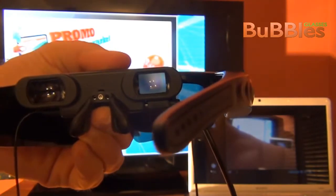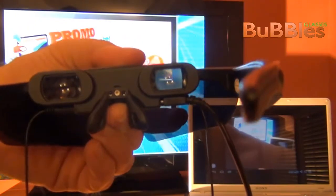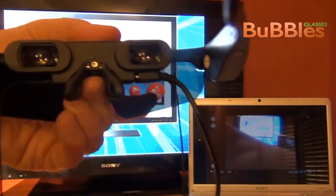Our Bubbles glasses are an amazing device with a good design, pretty comfortable and very natural and easy to use. Let's take a look.